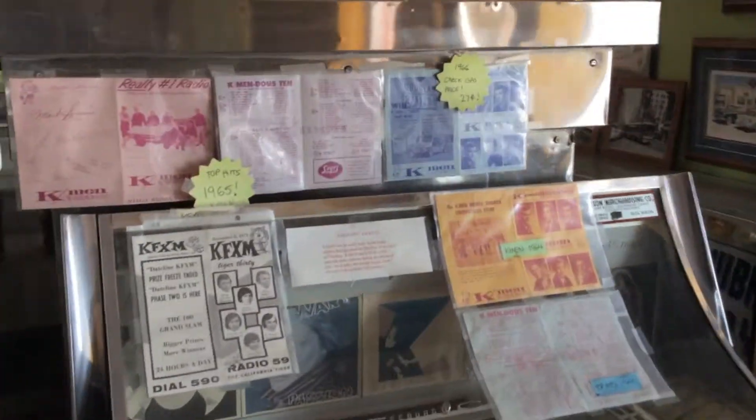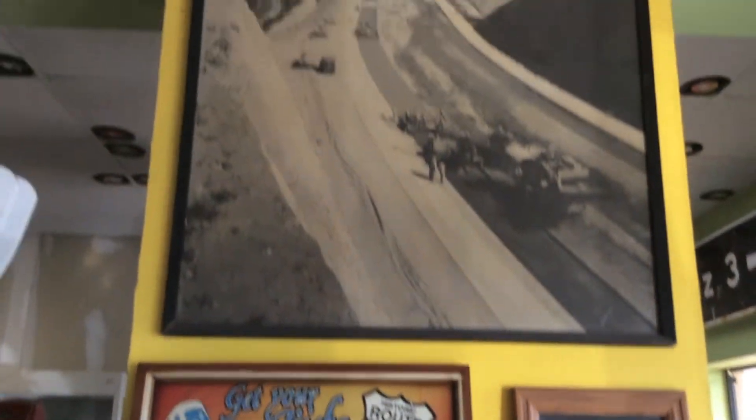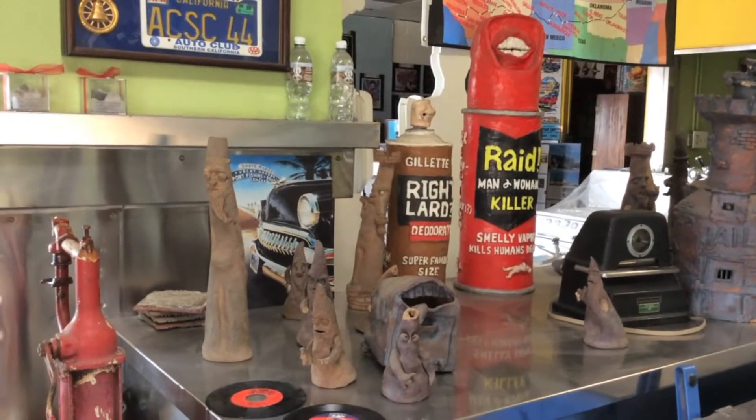Now we come to the second space I'll be focusing on today. This is the Juan Pueyo restaurant in Riverside, California. What is interesting about Juan Pueyo, at least in two of their locations, is how they've approached theming and the design of a space that replicates what you might expect in a museum.